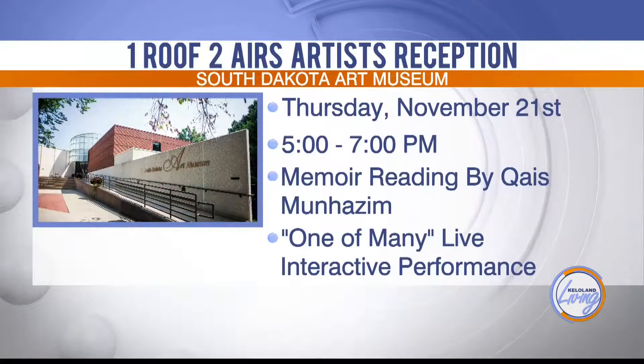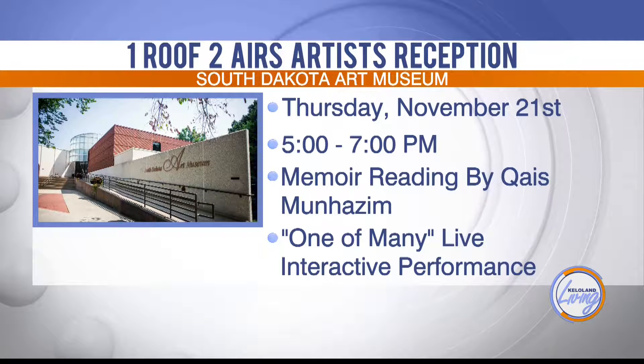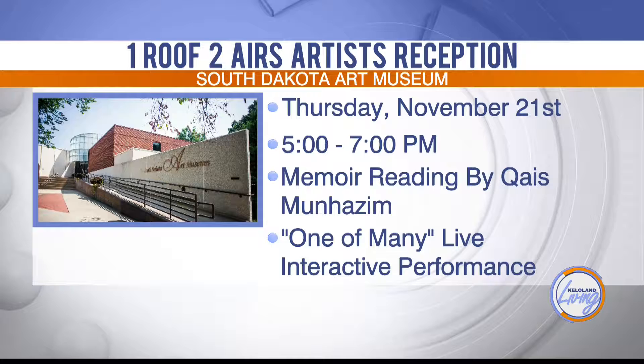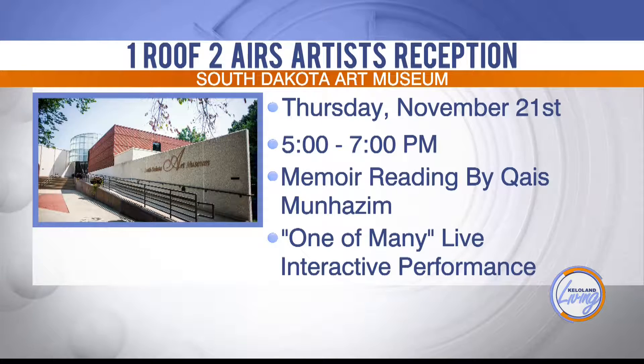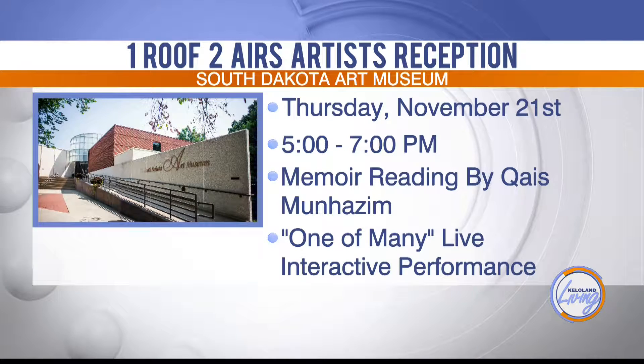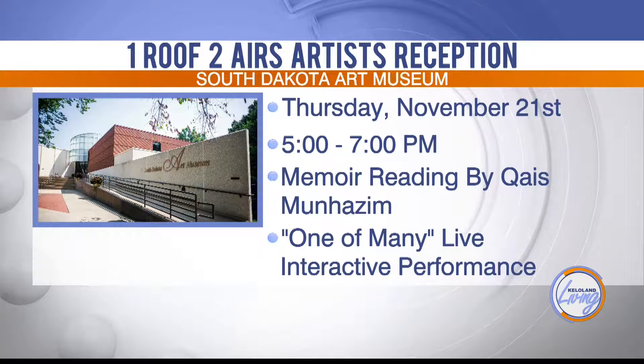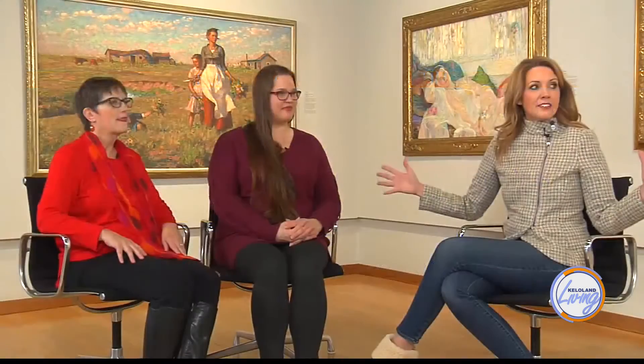On November 21st, the other curator Kat will come and give a talk, mostly introducing two other things happening that evening: one will be a memoir reading from Kais Munhazim, and then there will be an interactive performance art piece that the audience will be pulled into. Two of the artists who have artworks as objects in the show also do performance art.